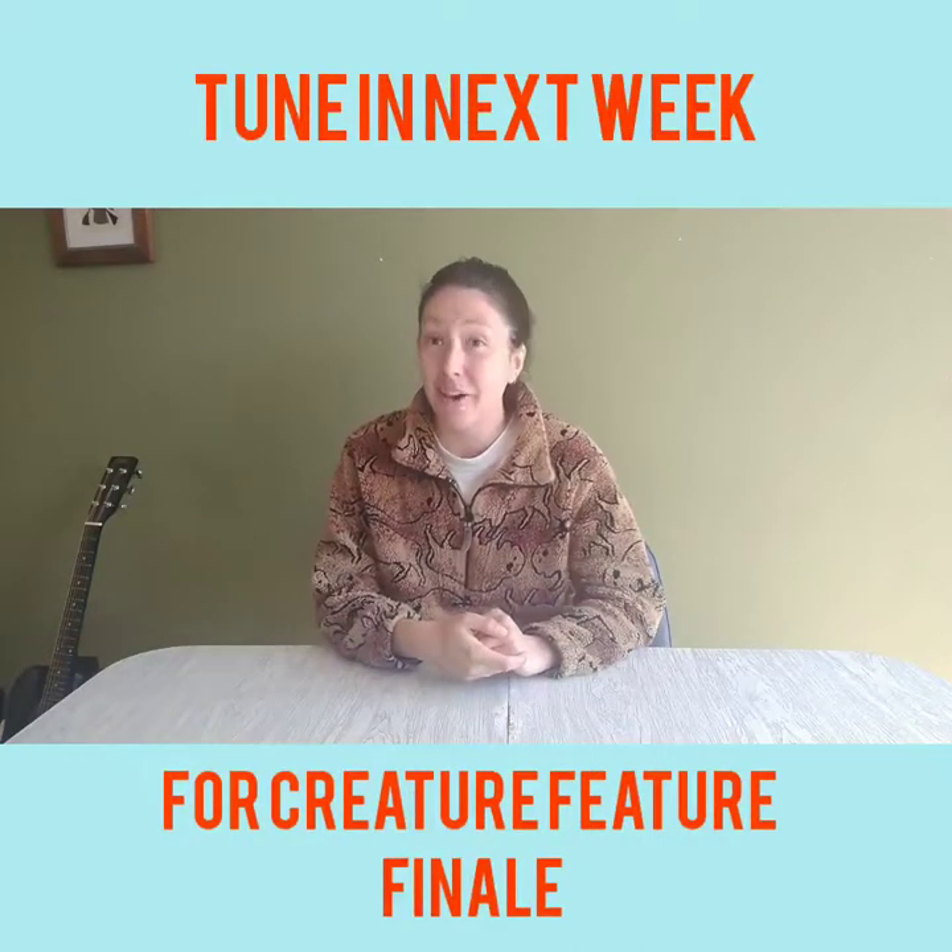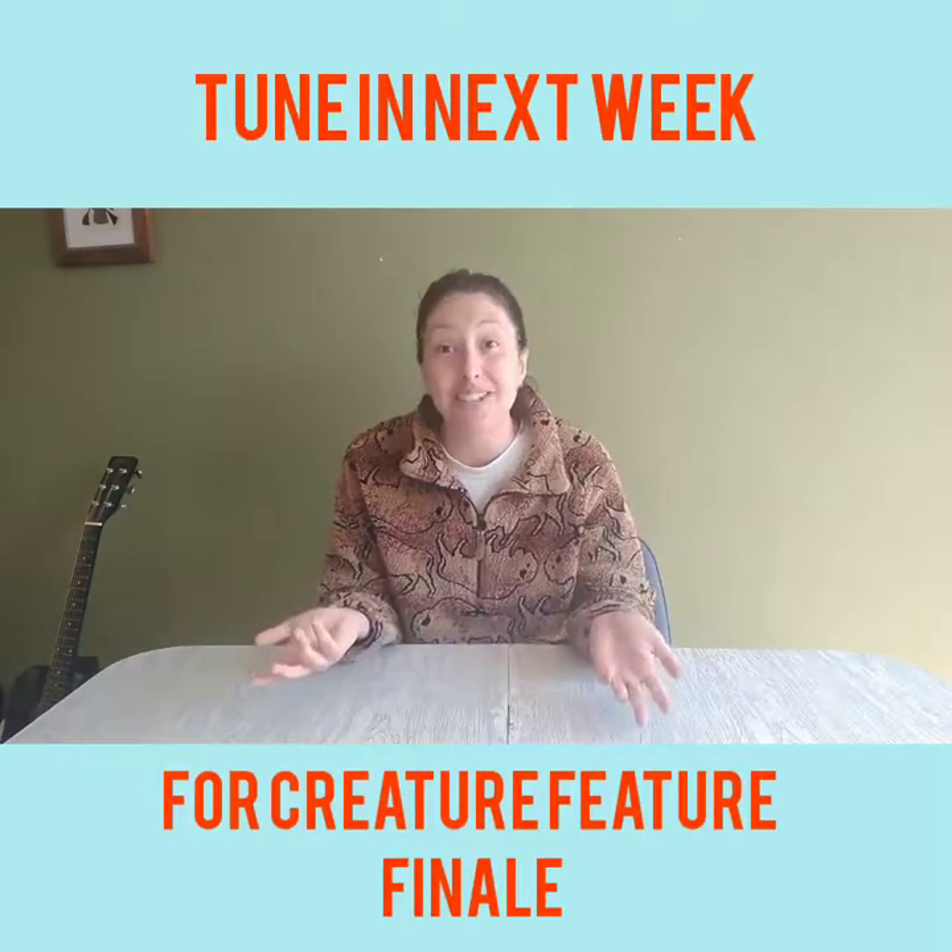All right, you guys. Thanks for watching. Today was our last creature, but tune in next week for a Creature Feature finale and find out how all of these animals get along together in my house. All right, let's sing a song before you go.